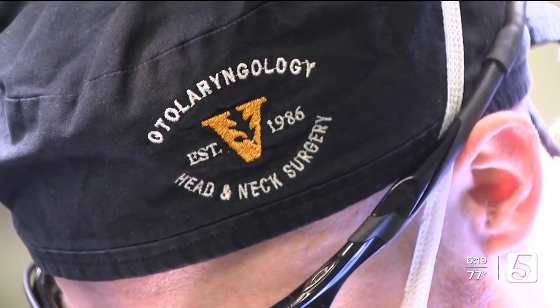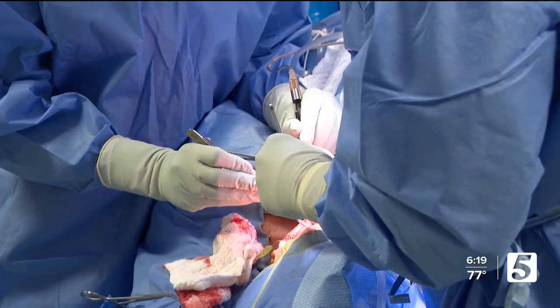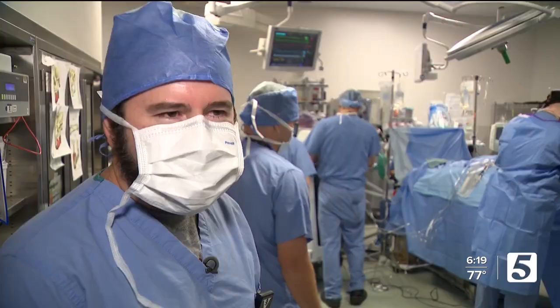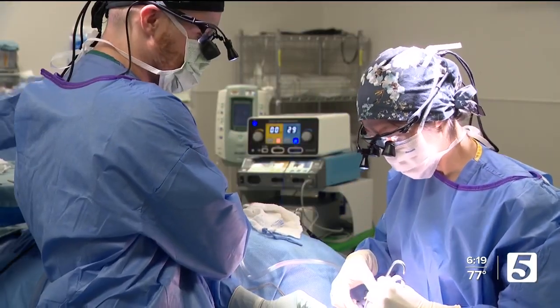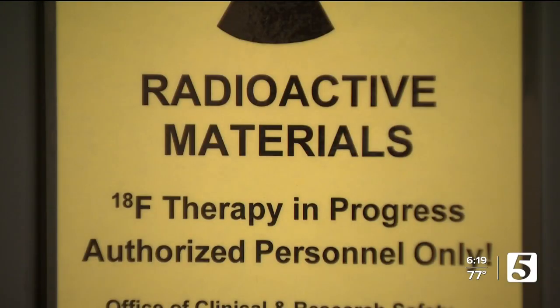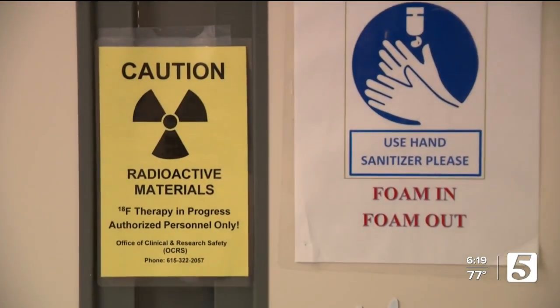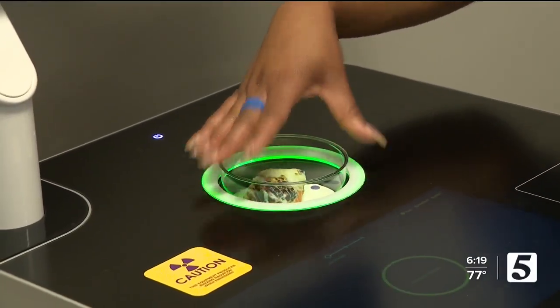The Vanderbilt head and neck cancer team successfully performed the country's first surgery with this scanner in September. It's a little bit of a rush, but also very intense. In surgery, the patient gets a small dose of a radioactive agent, which allows the tumor, once removed, to be visible on the scan.